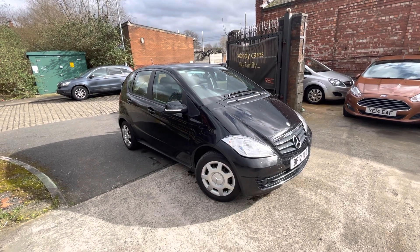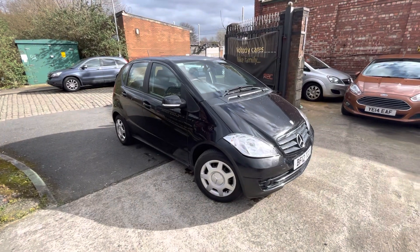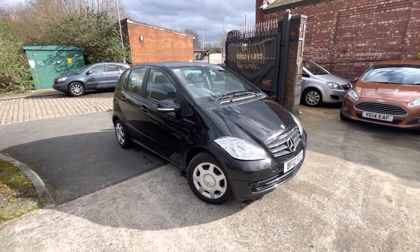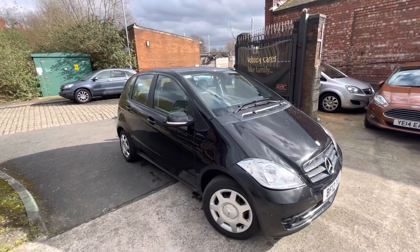Hi, James with Car Family here, just showing you the newest addition to our stock — a lovely Mercedes A-Class, 12 plate, in a metallic black finish. Paperwork is behind the car, so you've got two remote keys. We need to chase up the service history, but it's had a very recent service.